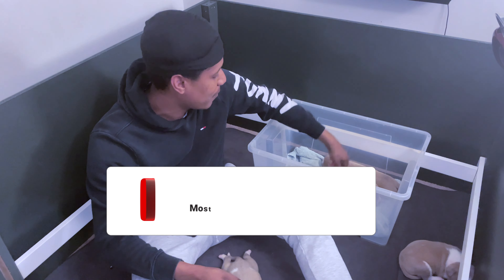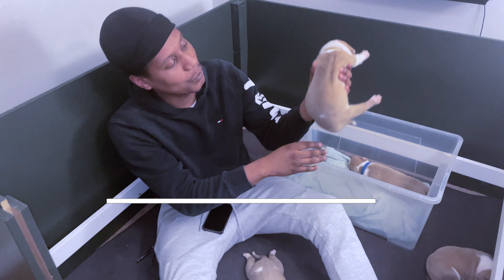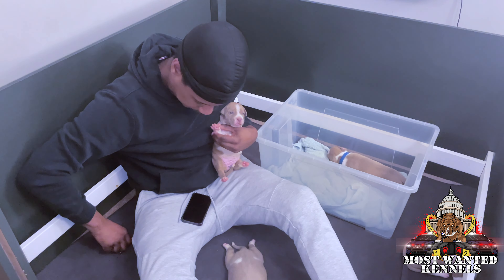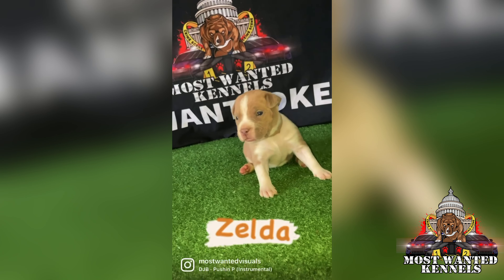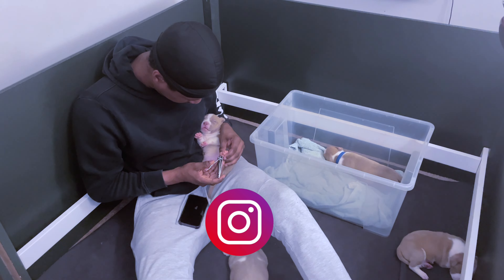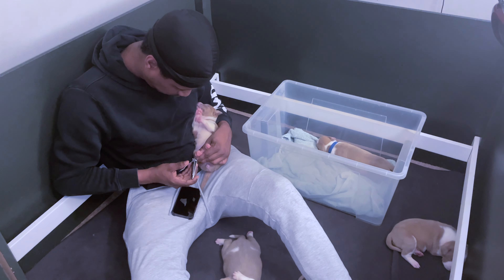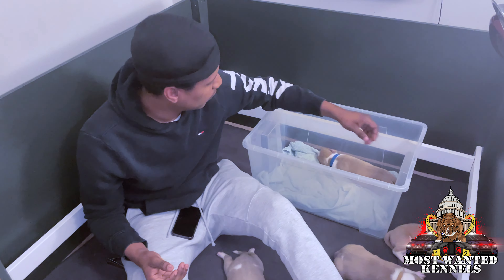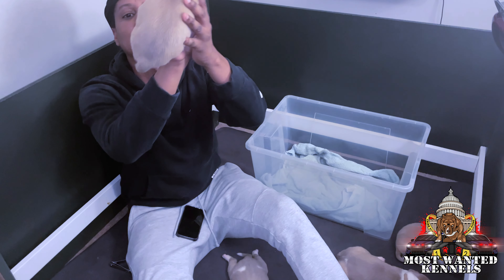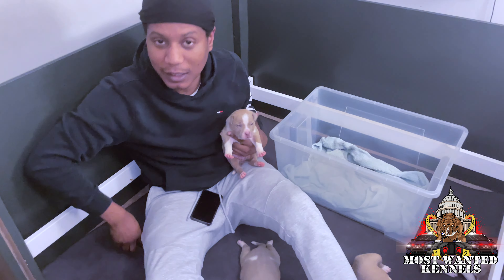Make sure y'all subscribe, like this video. Comment what you want to see next. Now we got the biggest one out of the litter — number one. Last but not least, the biggest boy. We got record. Blue collar. Definitely is the biggest one.